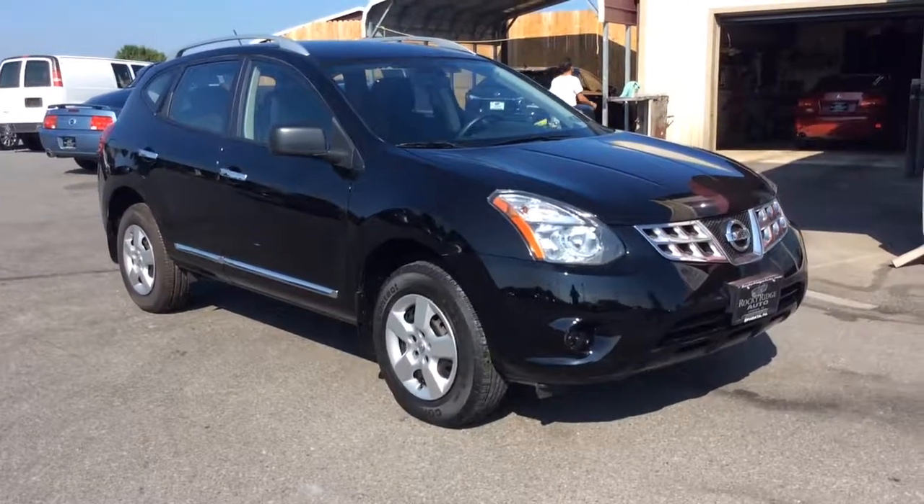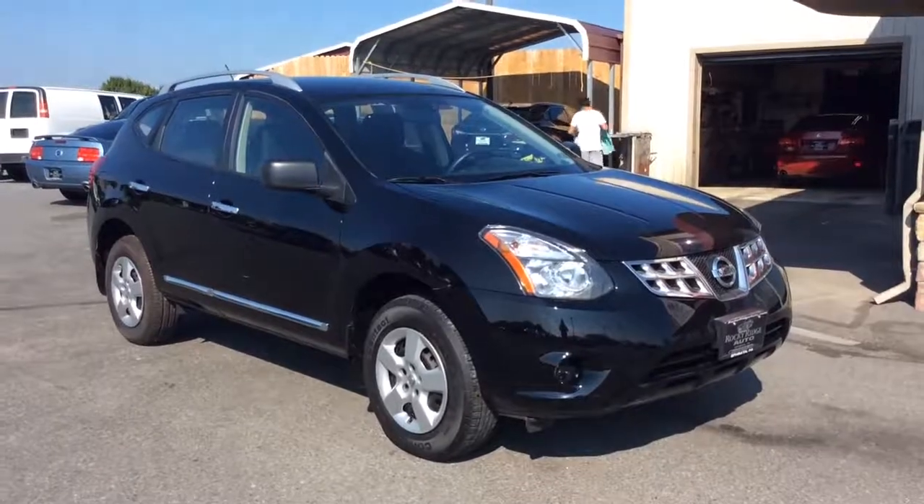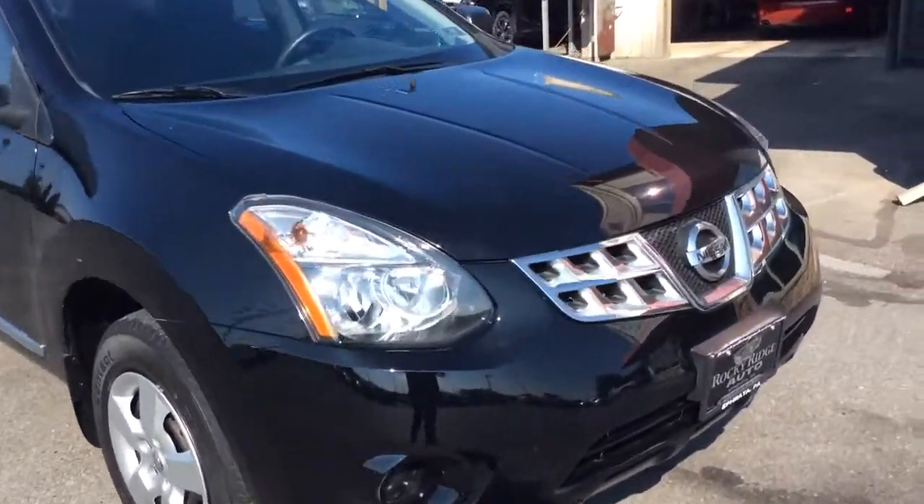Hello and welcome to Rocky Ridge Auto Sales here in Ephrata, Pennsylvania. We have been here selling quality used cars and trucks, all of them at low, no-hassle market-driven prices since 1979. My name is Jesse, and I'm one of the salesmen here.